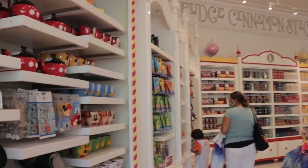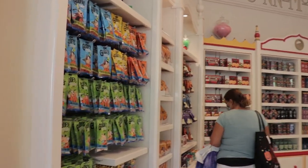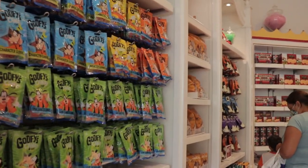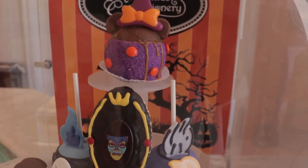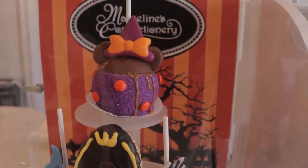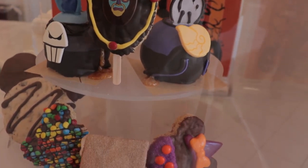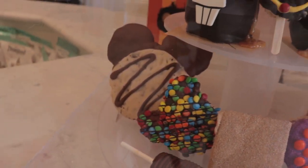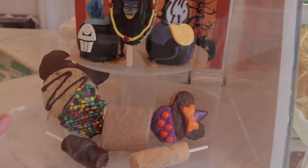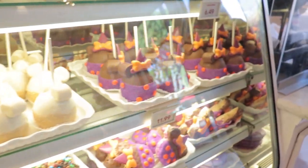It smells amazing in here - it smells wonderful. Here's a better look at all of them. The caramel apple at the very top is melting - it's falling all the way down. Here are the Halloween ones on display. We remember the cookie from last time wasn't very good.